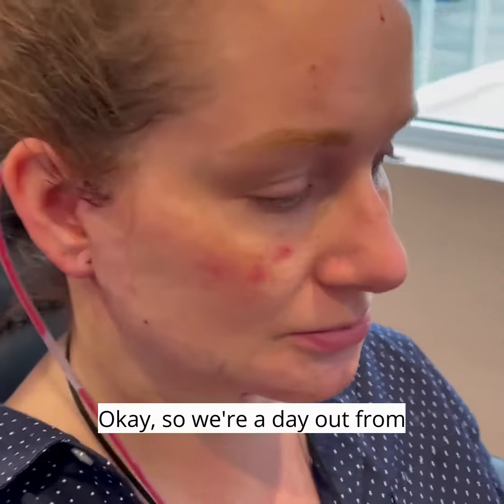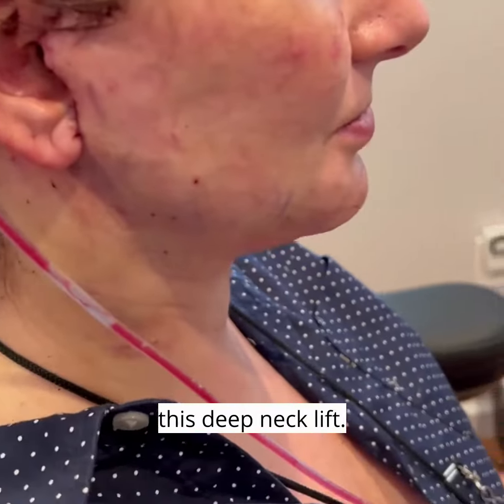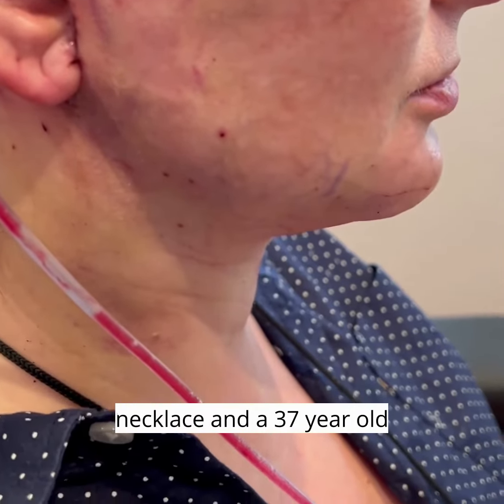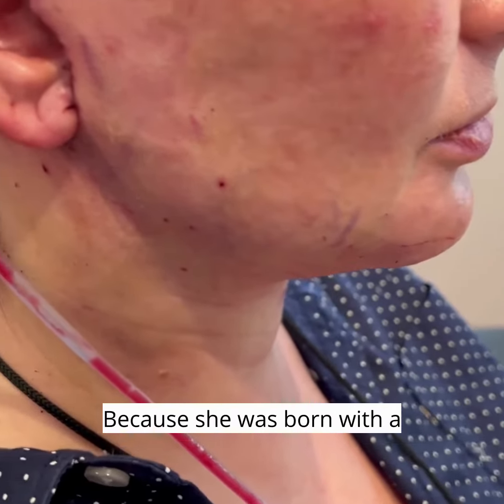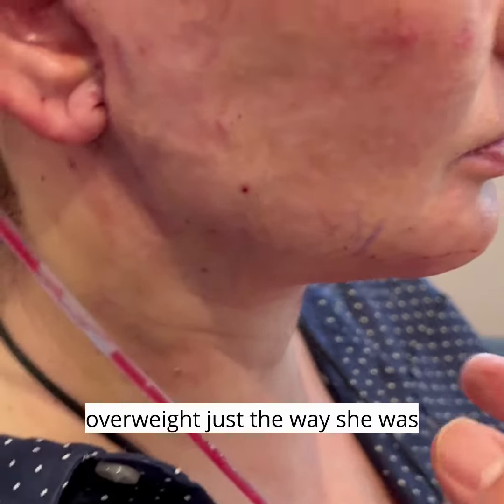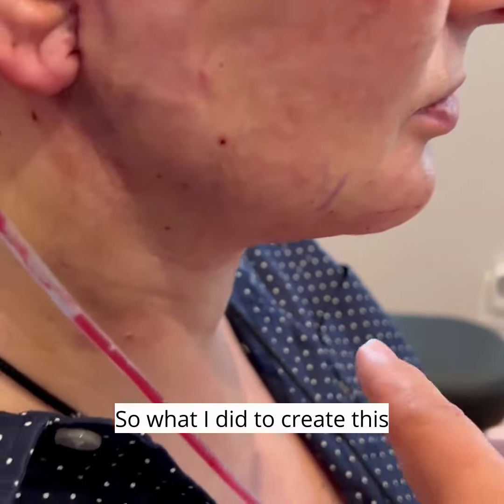We're a day out from this deep neck lift. This lady is very young — you might ask why would I do a neck lift in a 37-year-old person. It's because she was born with a really obtuse, thick neck, and it wasn't because she's overweight — just the way she was born.